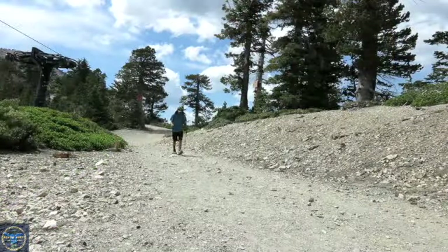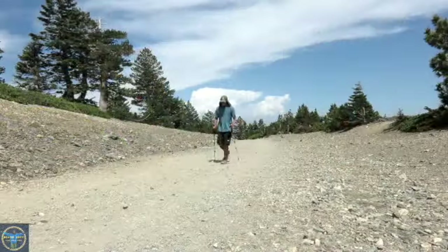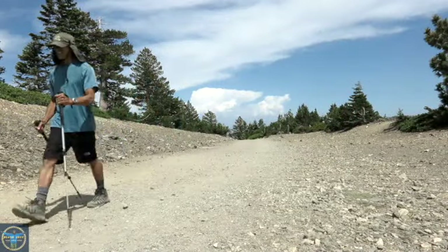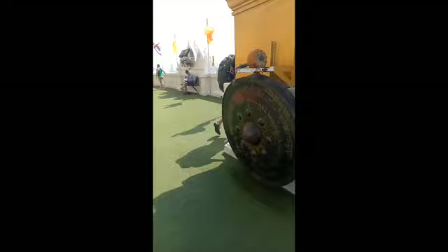If you have enjoyed this video and would like to see other hiking videos I have made in California, be sure to click on this link. Thank you so much for watching.